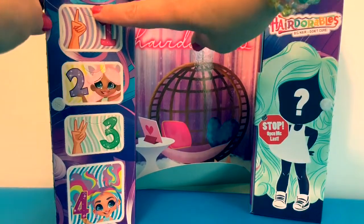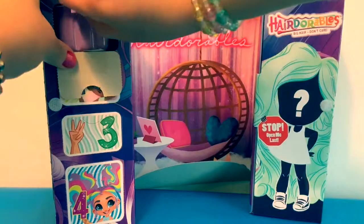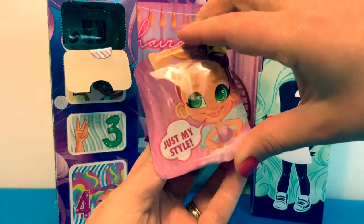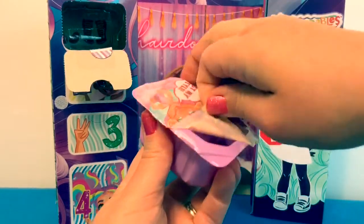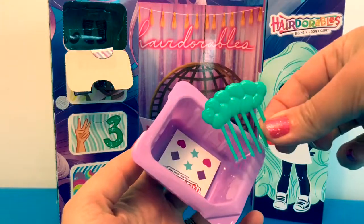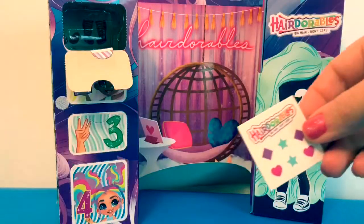Here is our first surprise, numero uno — Just My Style! It's her little comb, and some stickers.